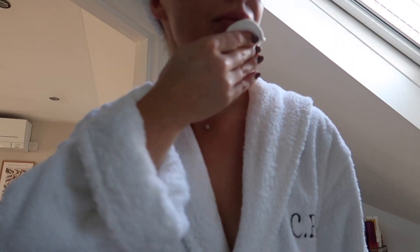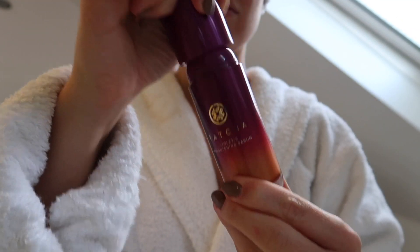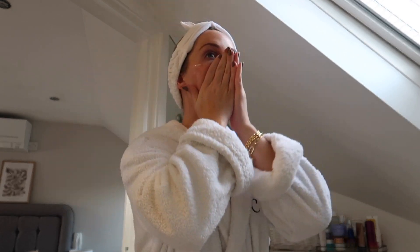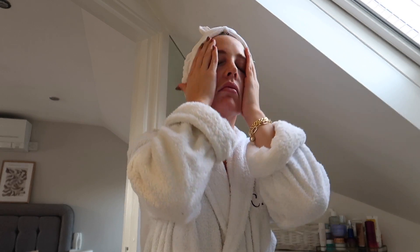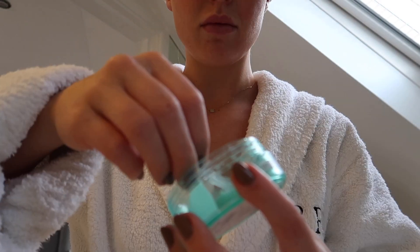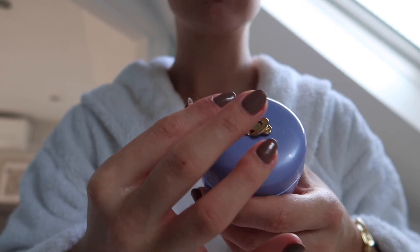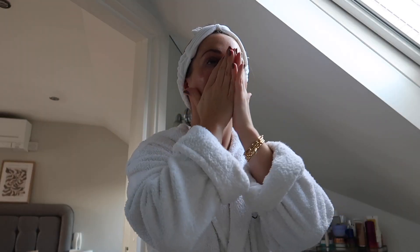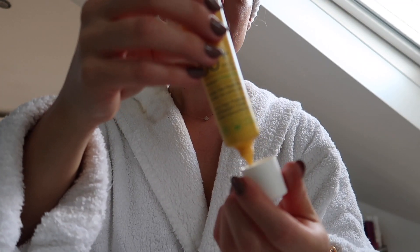Then on to my skincare. The Caudalie Vinopure toner — it really helps with breakout areas, it has salicylic acid. I've really been loving Tatcha products at the minute — this is the brightening serum. And of course the Caudalie Vinoperfect, which will always and forever be in my skincare routine — so good for dark spots. I'm just draining all of that puffiness out of my face, and I put on the Nip and Fab eye masks as my eyes need a little extra TLC. Then the Tatcha dewy moisturizing cream — it comes with this little applicator, it is so cute and such a good moisturizer. And not forgetting my SPF — this is the Caudalie 50 plus.